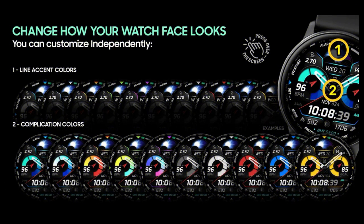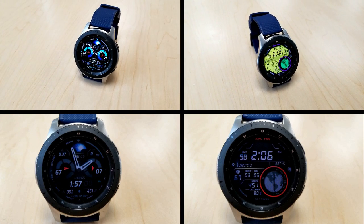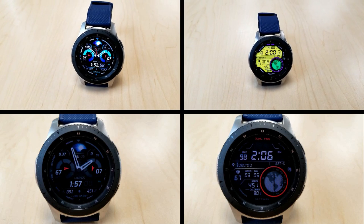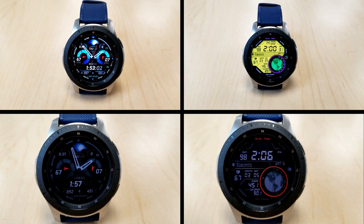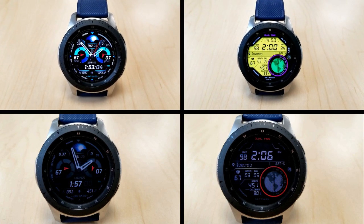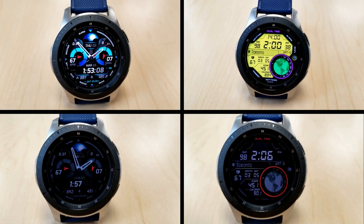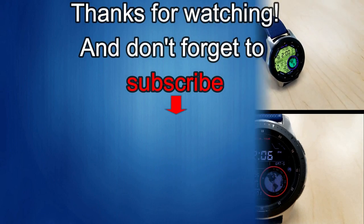That's a wrap for another review and giveaway. Don't forget to click on the code generator links located down below in the video description — that's going to allow you to download coupons for both of these faces for free, which you can then use in the Galaxy App Store. Make sure you grab those codes because these are great faces to add to your collection, and stay tuned because we have another big giveaway coming out tomorrow.